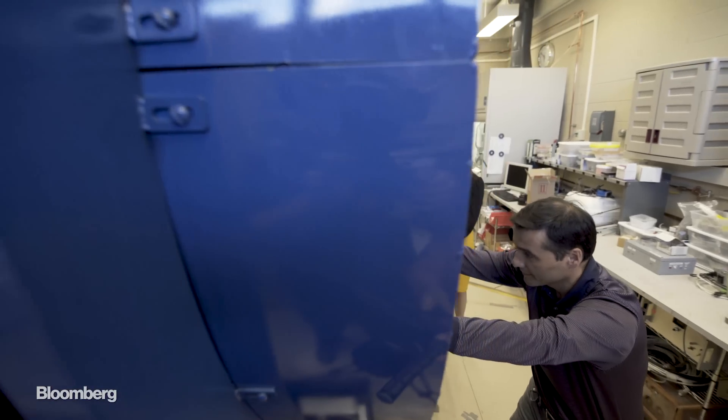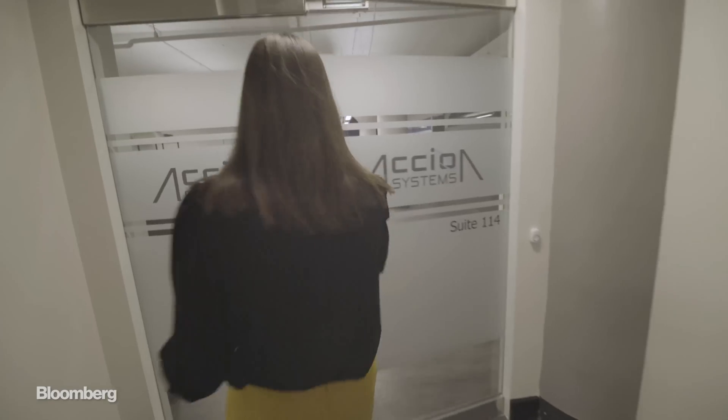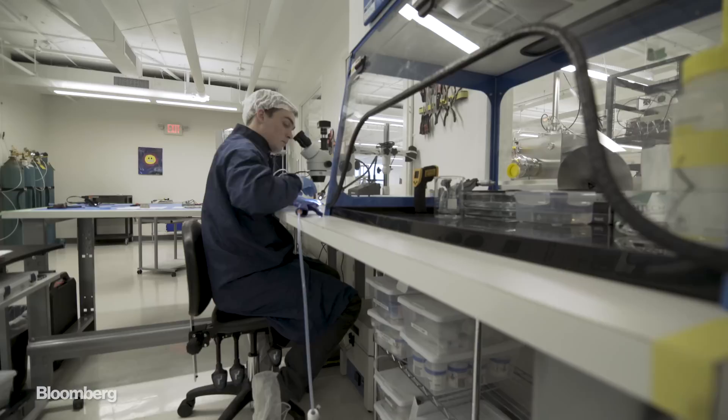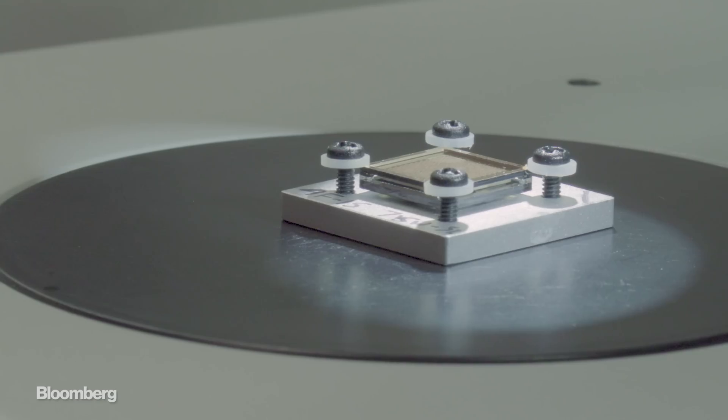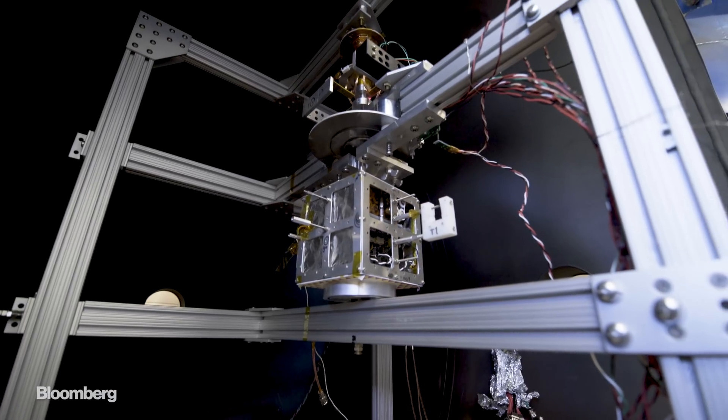So she had to settle for being a plain old rocket scientist and a founding member of Axion Systems, a startup poised to revolutionize space travel with these wafer-thin chips that, believe it or not, are engines.